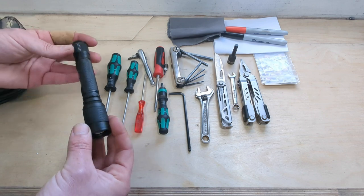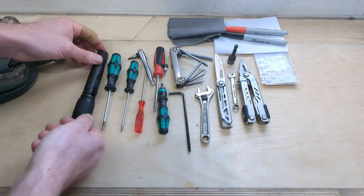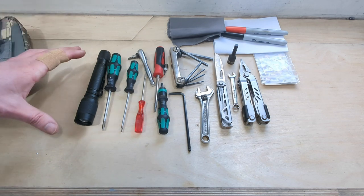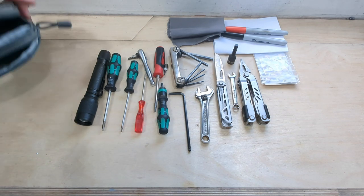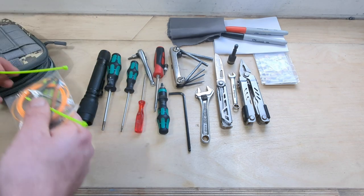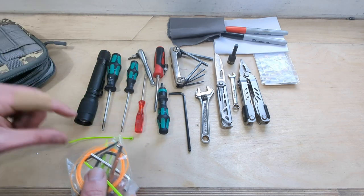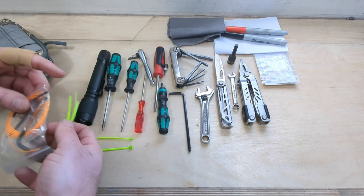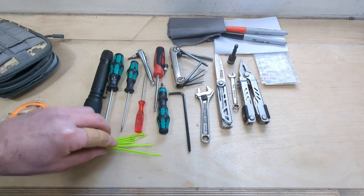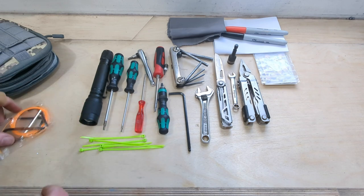Just a basic LED flashlight in there as well. Things don't ever seem to go wrong when it's bright and dry — it's always raining and cold when things are problematic, so having a flashlight is very useful. Also some zip ties — if you ever need to fix anything, if you can't fix it with gaffer tape or zip ties you need to try harder. So just some small zip ties.